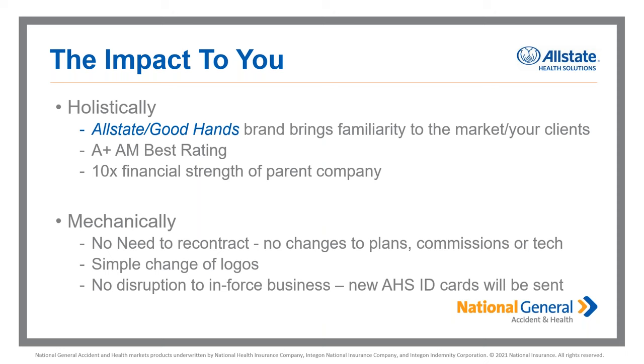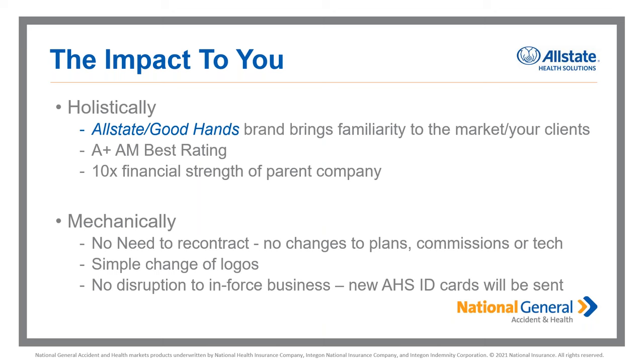The impact to you is very minimal — just the exciting change of a familiar brand, new logos, maybe some color schemes and fonts. Moving forward, we're all things individual — solutions for all ages. You might come to us as a senior market agent, but we also have a portfolio of under-65 products. So whether you're in the senior market, the under-65 space, or both, we have solutions for all agents and all ages. Like a Swiss Army Knife, that's going to be Allstate Health Solutions — evolving with more products over time to meet consumer needs.